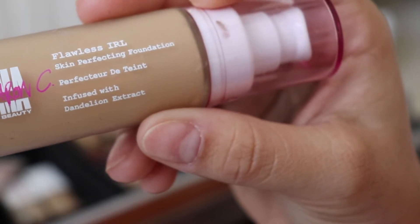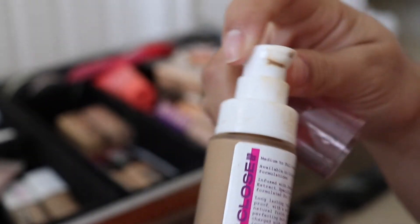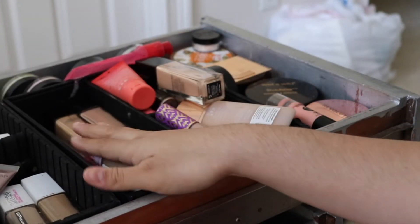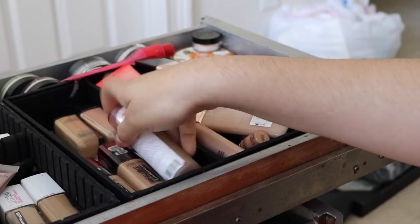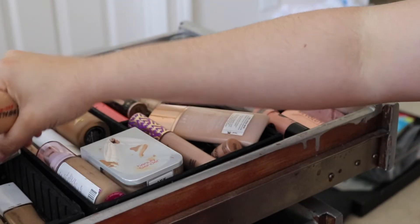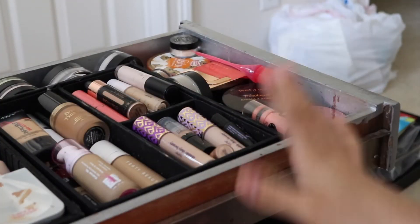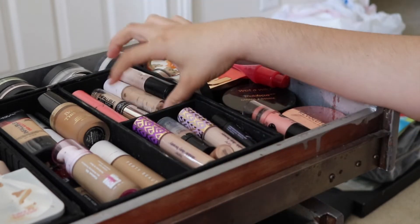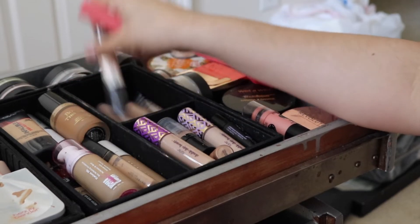I love this foundation — it's Flawless in Real Life by Sharon C. You can get it at Walmart for fifteen dollars. I want to pick up a lighter shade since I'm pretty pale right now, but I love it so much. I want to put it at the forefront of my makeup. Fenty Beauty, love her. All the foundations are now decluttered, and it already looks a lot better.